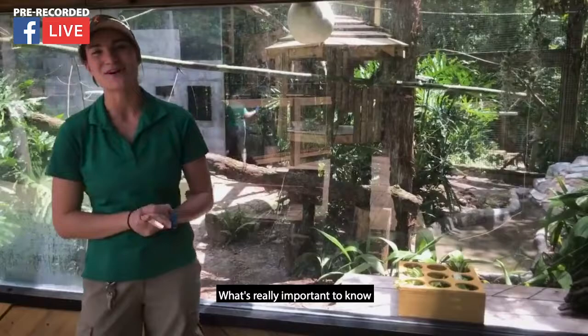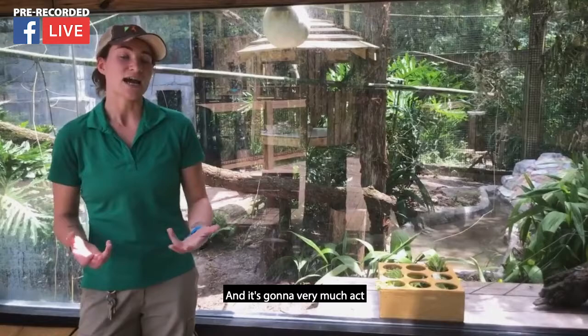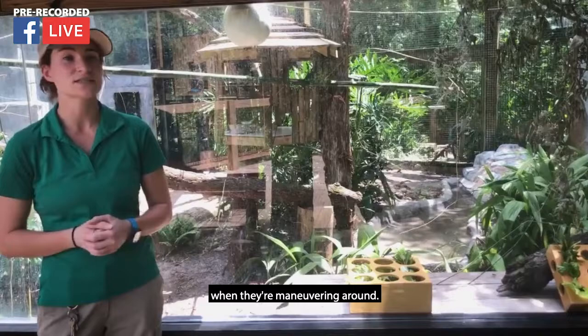What's really important to know is that spider monkeys — that name kind of throws people off. They're not related to spiders, so don't worry about that. But they do have a prehensile tail that's actually longer than their body, and it's going to very much act like a fifth arm for them. There's actually a skin pad at the end of their tail, much like their hands have skin pads. It allows them to maneuver very well, and they can actually support their entire body weight hanging from their tail.